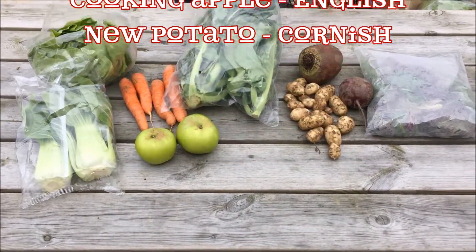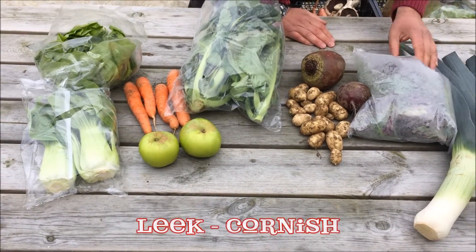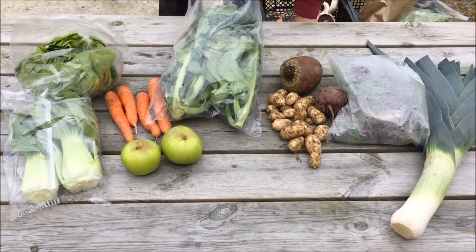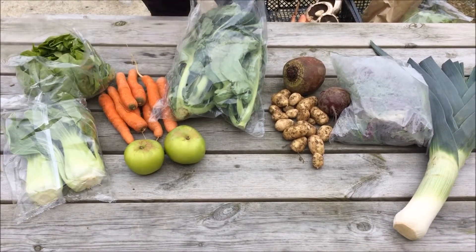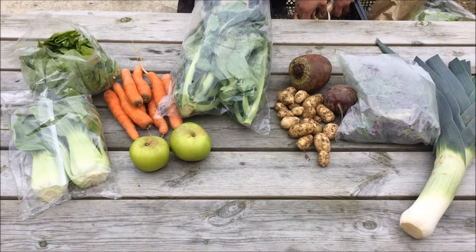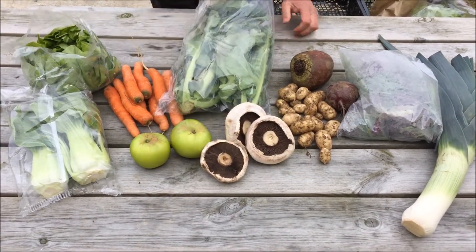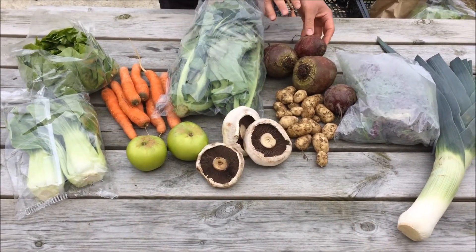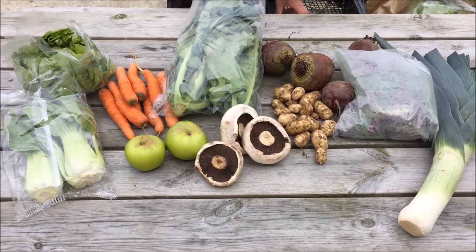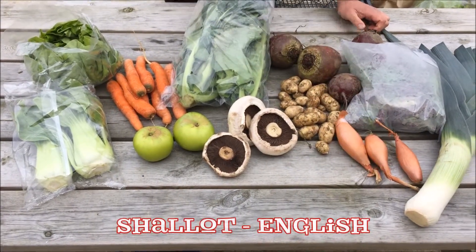The fifteen pound box will have Cornish leek, some more carrots, English flat mushrooms, some more beetroot, and English shallots.